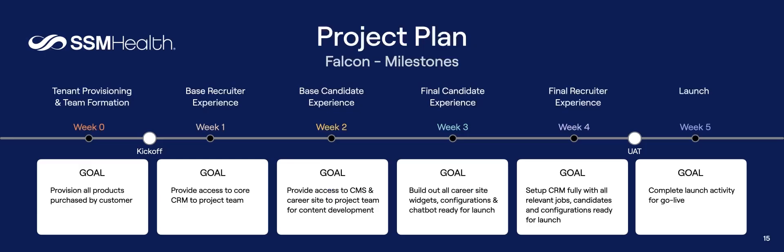We took our traditional delivery model — a waterfall model, where you gather all requirements up front, do a lot of analysis, dot all the I's, cross all the T's, hand it to development, go through validation, then deliver — and we threw that out the window for this project. We went with a much more agile approach. We set up a plan with a clear goal each week, starting at week zero where we provisioned everything up front. It's a scalable model, not just a one-off.